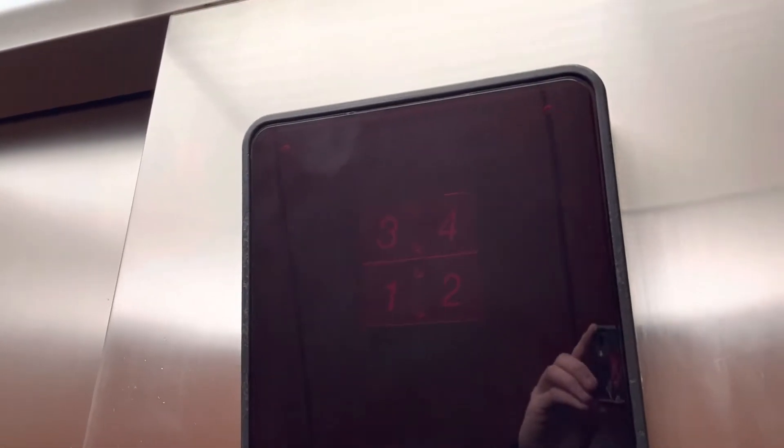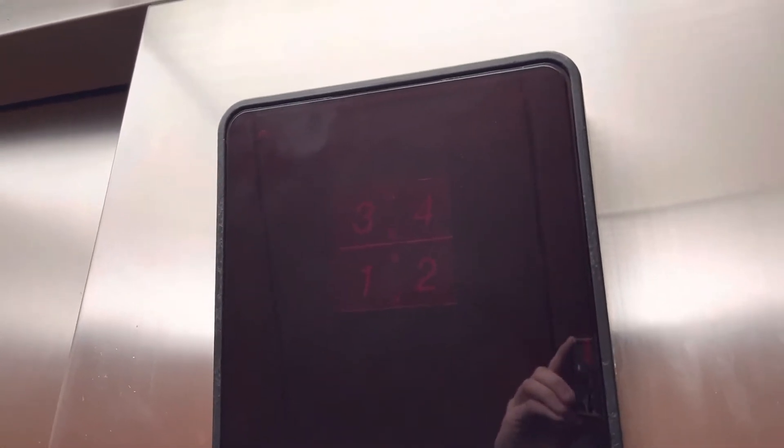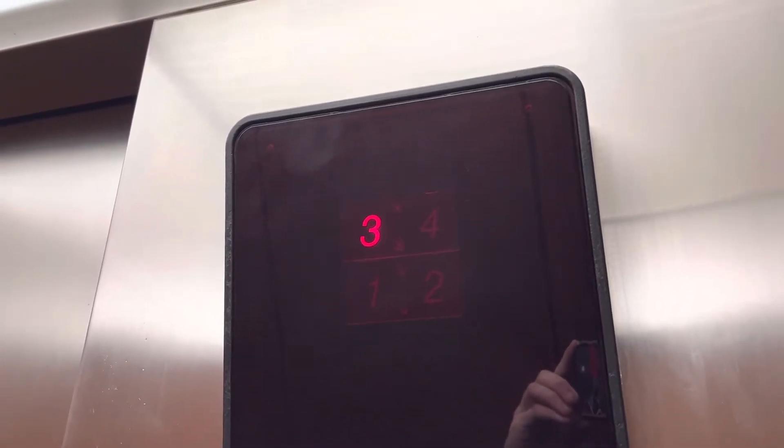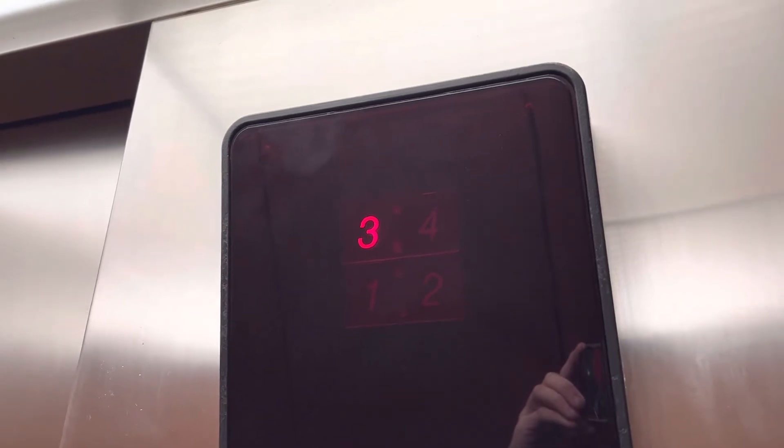These are the elevators at the Hampton Inn & Suites, West Springfield, Massachusetts. Otis Series 1, with a red indicator, which is rare.